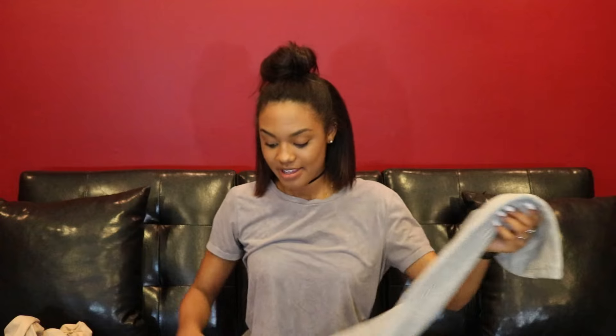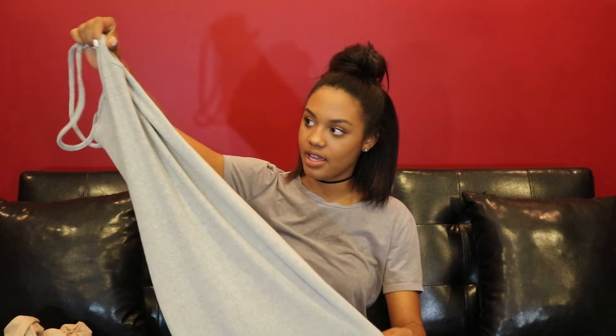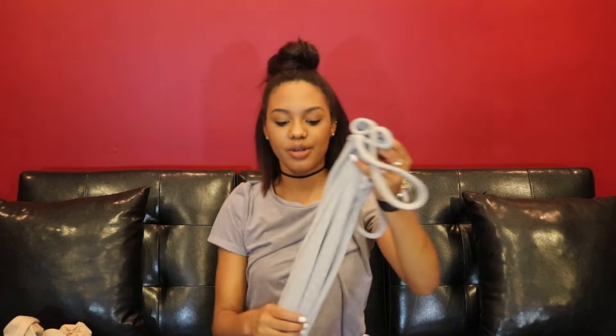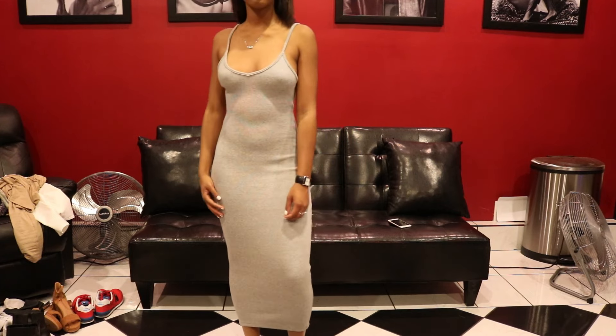The last thing I got from MATTE is their bear tank maxi dress. It's this gray knit fabric — the quality is really good. It already has a little shape to it and it's fitted but not in an uncomfortable way. It really hugs your curves, and even if you don't have curves it creates some type of illusion. This was $58. All these items come in different colors and she has a lot more on her website — I really encourage you guys to check it out.